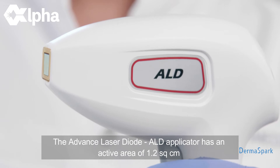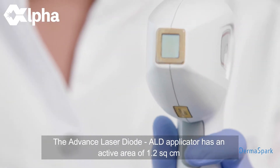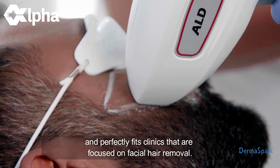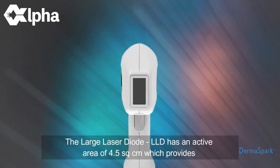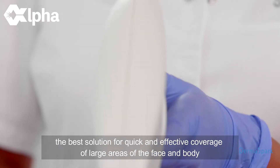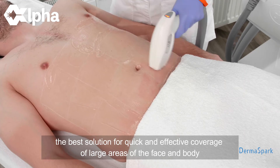The Advanced Laser Diode, ALD applicator, has an active area of 1.2 square centimeters and perfectly fits clinics that are focused on facial hair removal. The Large Laser Diode, LLD, has an active area of 4.5 square centimeters, which provides the best solution for quick and effective coverage of large areas of the face and body.